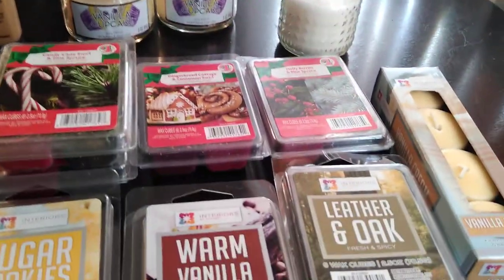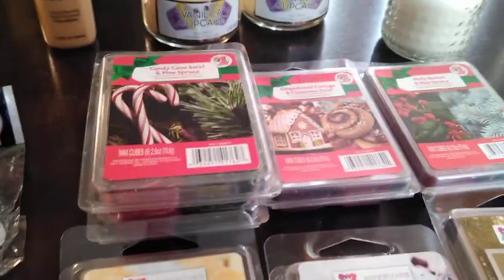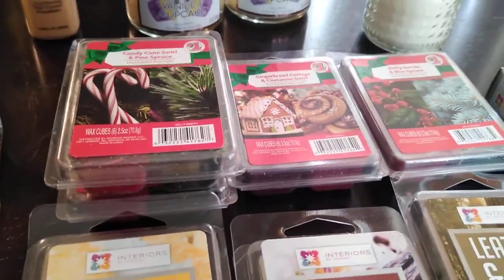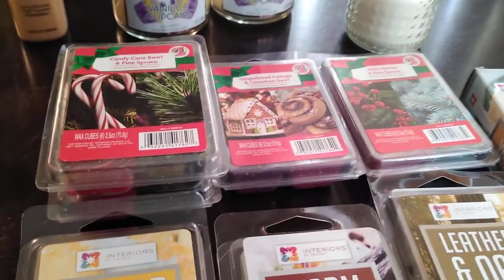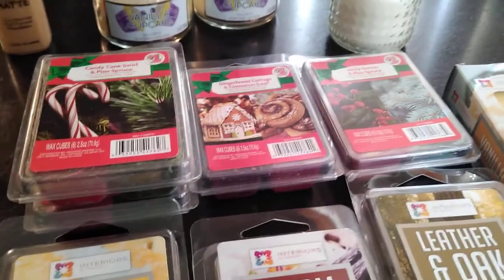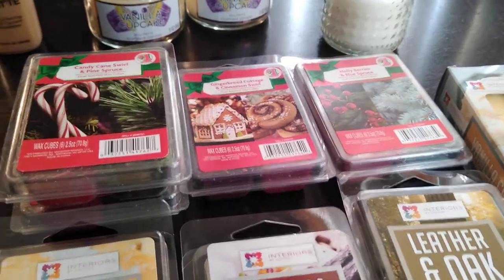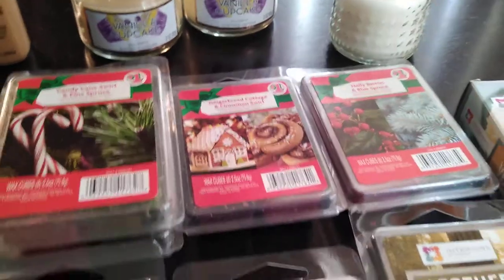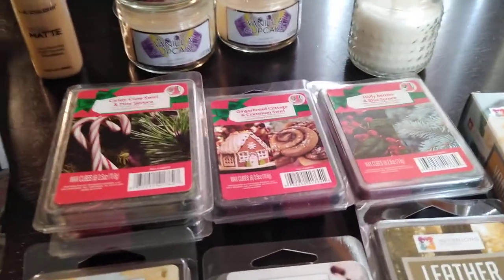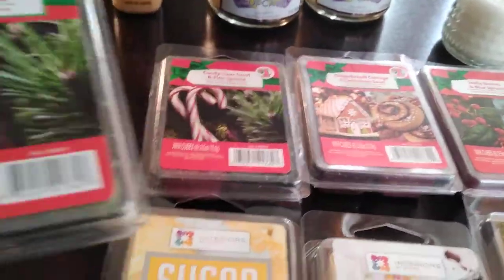As for Dollar Tree with the wax cubes for the holidays, from what I've seen they have mostly the same scents out - either restocking or bringing out backroom stock. I'm not purchasing more of those because I already bought some on clearance and have enough of what I like from last Christmas.